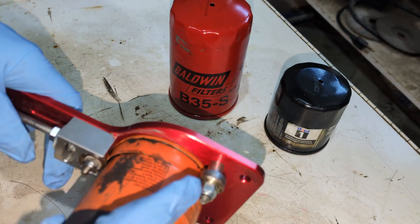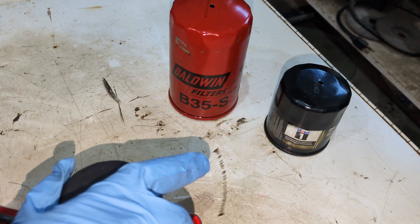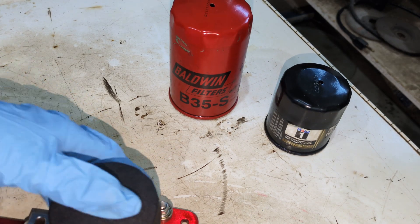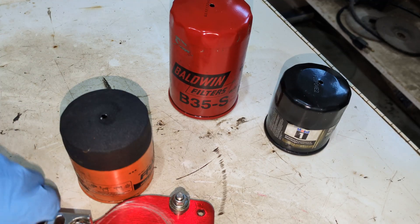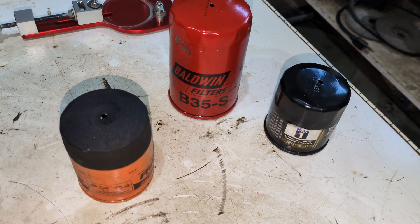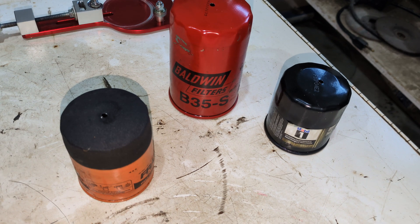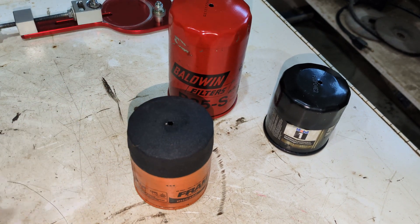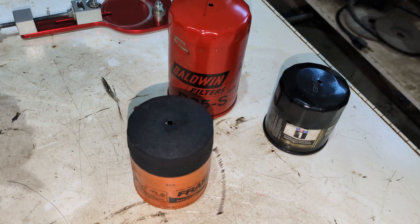It has 228,500 kilometers — that's 142,812 miles. This one has 11,000 kilometers on this oil change, which is 6,875 miles. He drains his filter well; there's been nothing coming out of it.